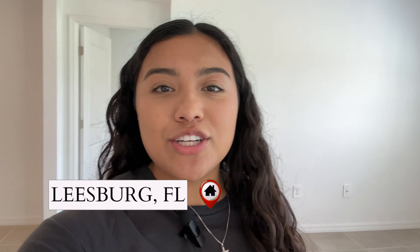Hey everyone, it's Mariah. I'm your Popco Orlando Realtor, and today I'm going to be showing a home in Leesburg, Florida. So if you're interested in a three-bedroom, two-bath, 1,500 square feet, and a two-car garage, then this is the video for you.